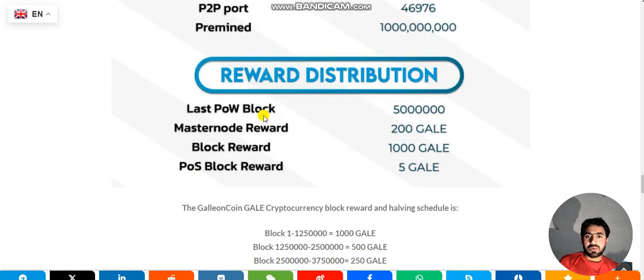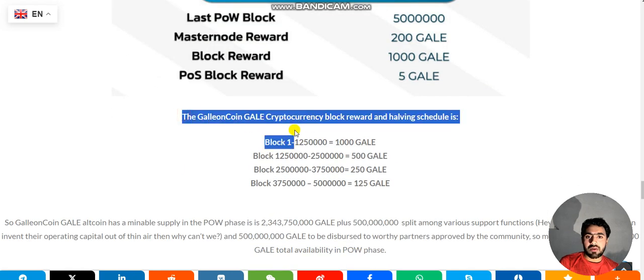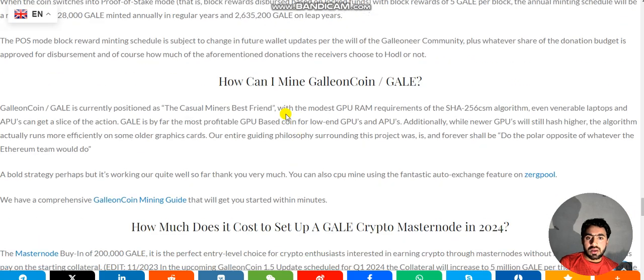The last POW block is 5 million — check more updates from the GALAC coin website. GALAC coin is currently positioned as the casual miner's best friend, with the modest GPU RAM requirement of the SHA-256 CM algorithm. Even entry-level laptops and APUs can get a slice of the action — GALAC coin is by far the most profitable GPU-based coin for low-end GPUs and APUs.